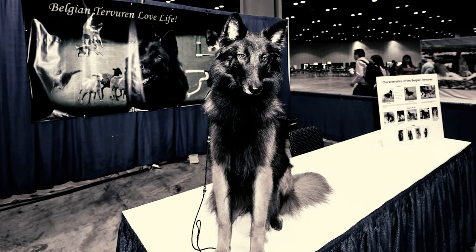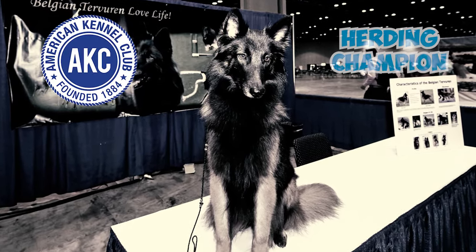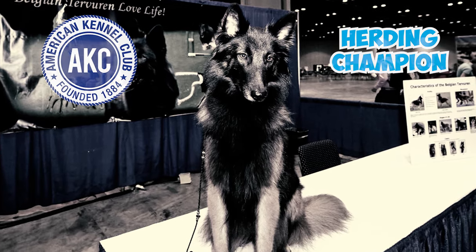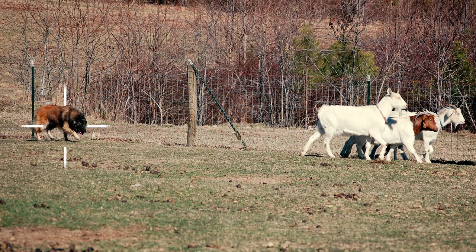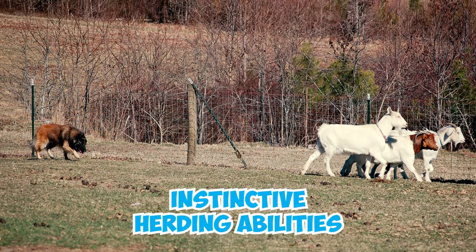Number 29: A Tervuren was the very first AKC herding champion, highlighting their natural herding talents. Even with the diminishing need for herding dogs during the industrial era, Belgian Tervurens have held on to their instinctive herding abilities.